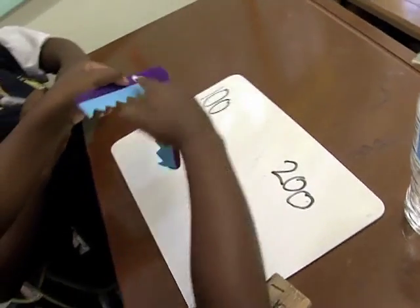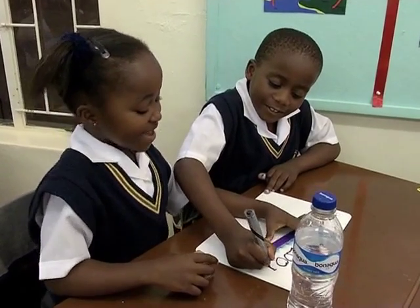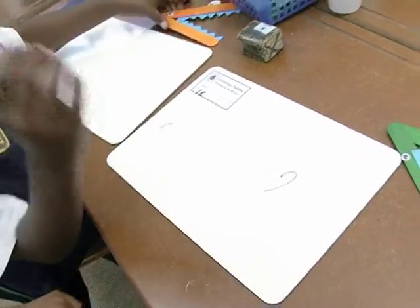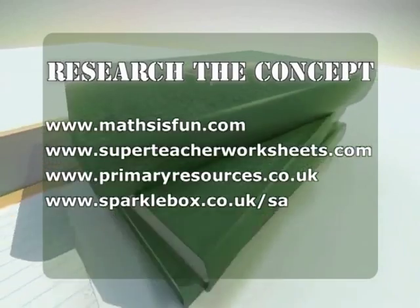The crocodile resembles the greater than and less than symbol. This is a very good way to get them used to the symbols and make them more confident later on when they have to use it more abstractly. This lesson enables learners to not only learn different mathematical concepts and skills but also to work independently, work in groups, and have fun while doing something very important in our everyday life. Thank you.